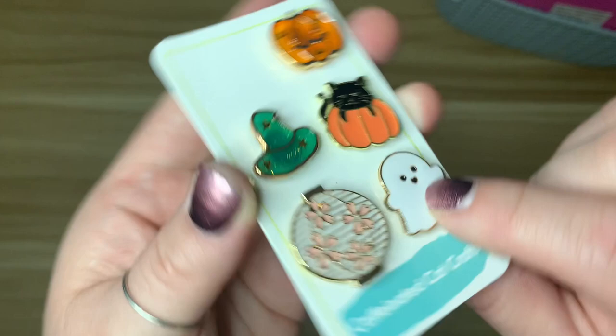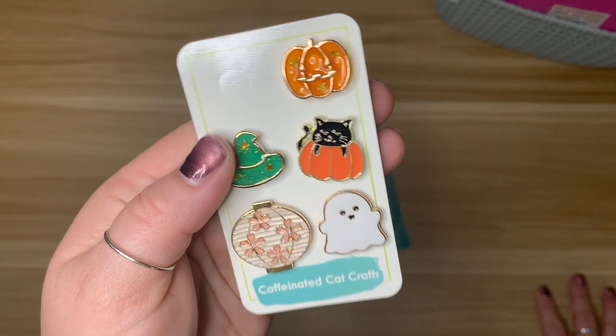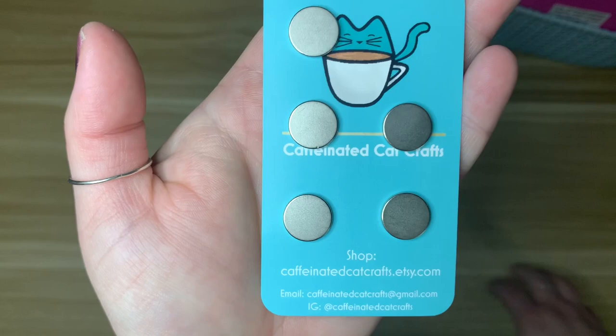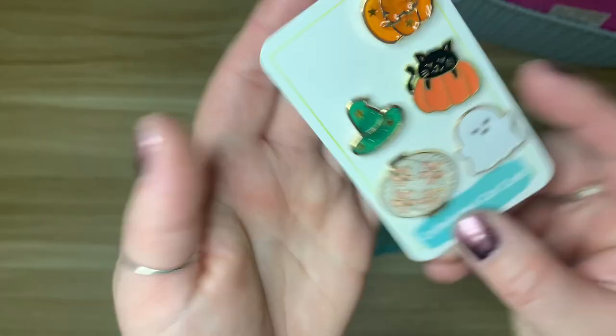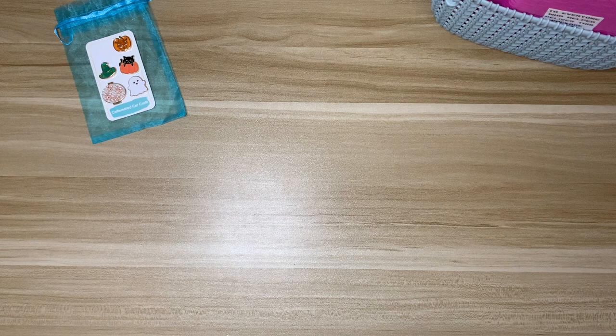I decided to snag it. That is Caffeinated Cat Crafts — I love their minders. They're all metal with enamel, and these ones are metal with resin, which is really cool. I have quite a few from them and really love the quality. They have really nice sized magnets on the back. Here is their business card — I'll link their Etsy shop down below.